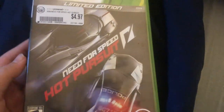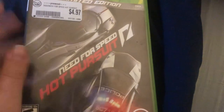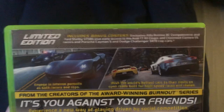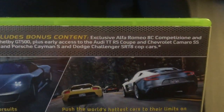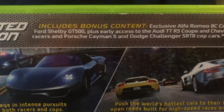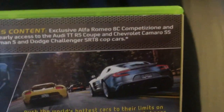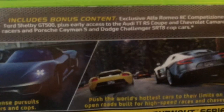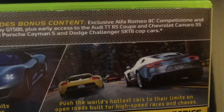I've been wanting a new Need for Speed game for a good while now. It's pre-owned, but keep in mind this is the limited edition, which includes bonus content: the exclusive Alfa Romeo 8C Competition and Ford Shelby GT500, plus early access to the Audi TT RS Coupe, Chevrolet Camaro SS racers, Porsche Cayman S, and Dodge Challenger SRT8 cop cars.